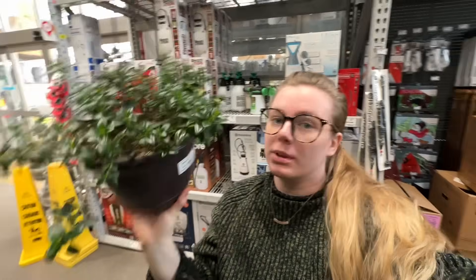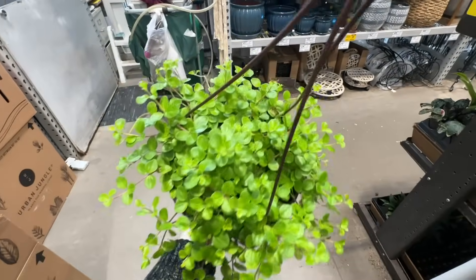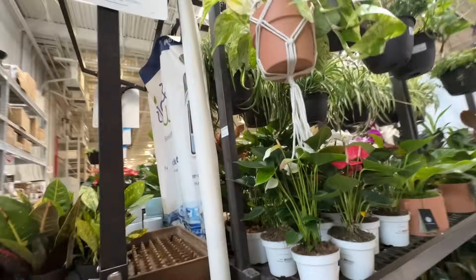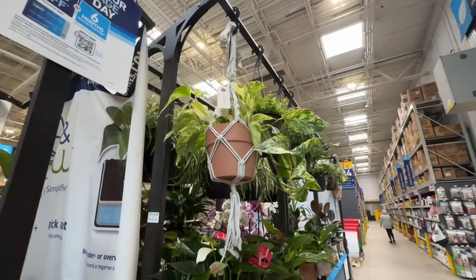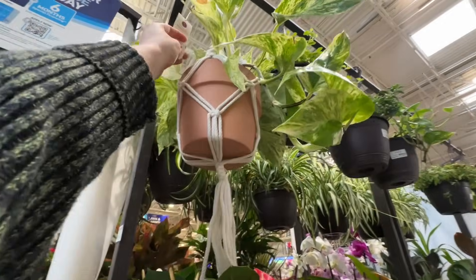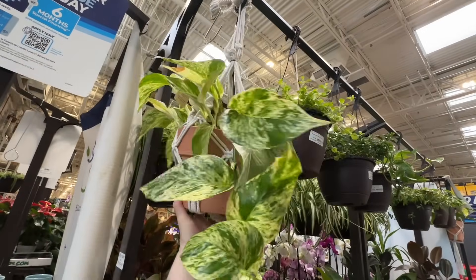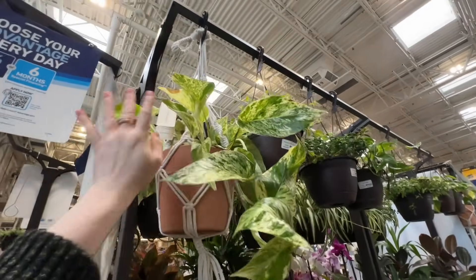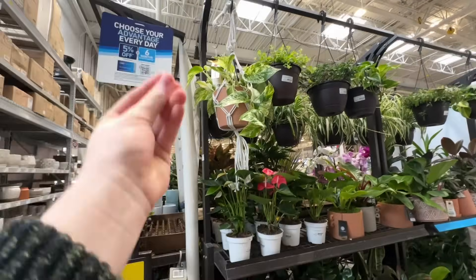We got a goldfish plant at $24.98, and some peperomia rotundifolia at $24.98. And we have this kind of damaged marble queen pothos at $23.98. The one in the macrame hanger in the six-inch pot — sure it's got a couple damaged leaves, but it's cheaper than that. I love Urban Jungle.